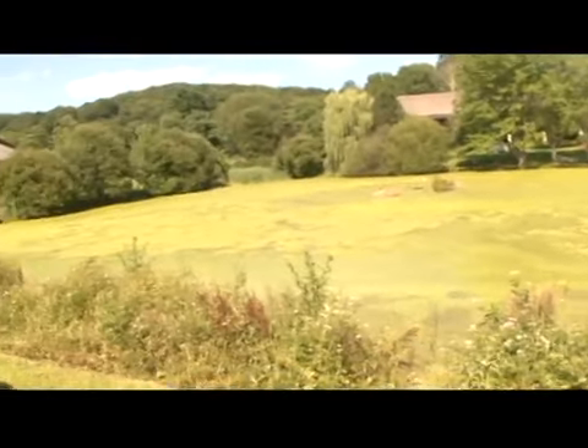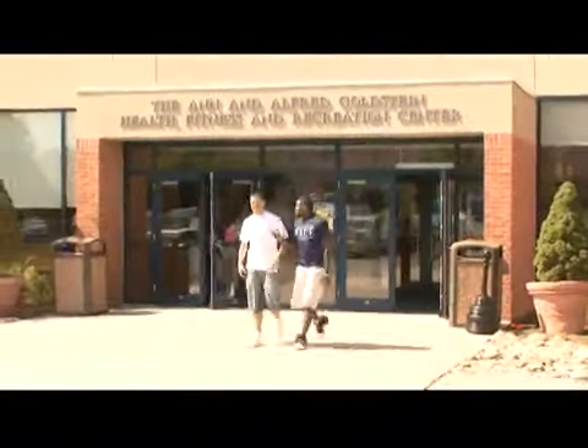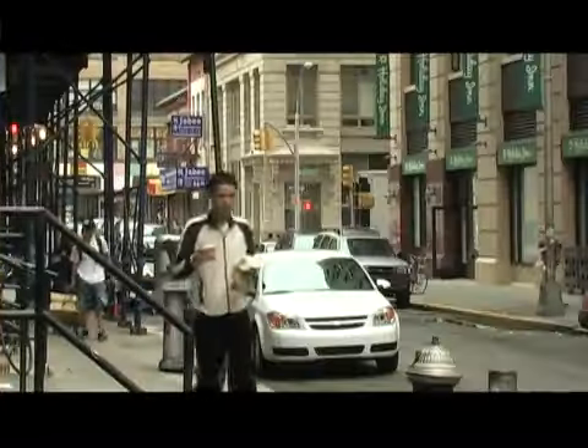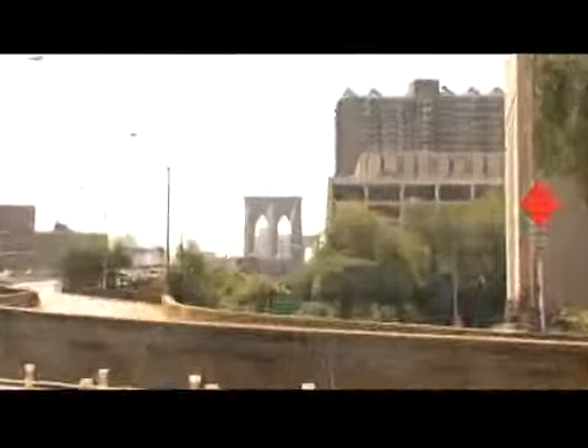The Westchester Campus is set on 200 acres of country-like grounds with trees and a beautiful pond. There's plenty to do in Westchester, but if students choose to work or visit New York City, they can easily jump on a free shuttle, catch a train, and experience all that the NYC campus has to offer in just a 45-minute ride.